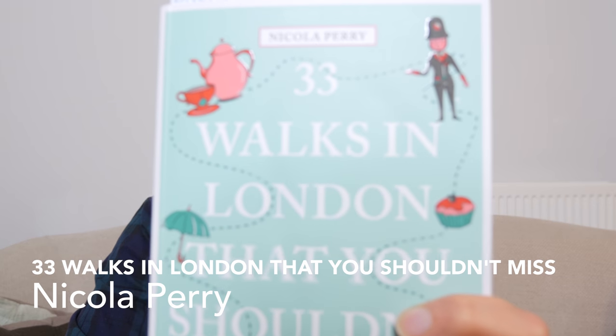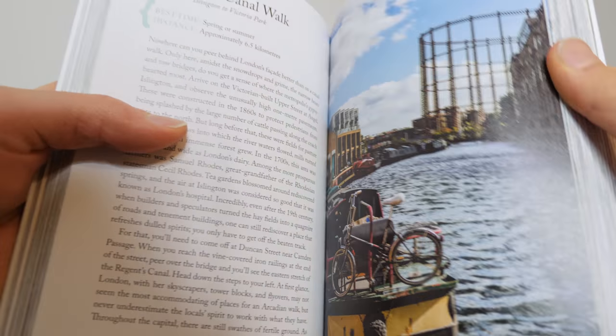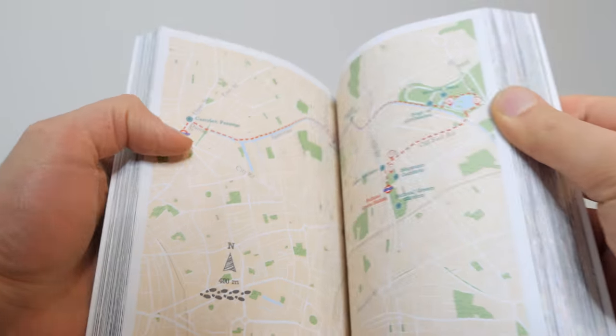My first recommendation is '33 Walks in London' by Nicola Perry. This book has a great collection of different walks you can take, and the walks she lists are not your typical walks. Usually people go to London and see all the main sites like Big Ben, Westminster Abbey, and Trafalgar Square, but they rarely go into the side streets and those little places that might not be in the guidebooks.